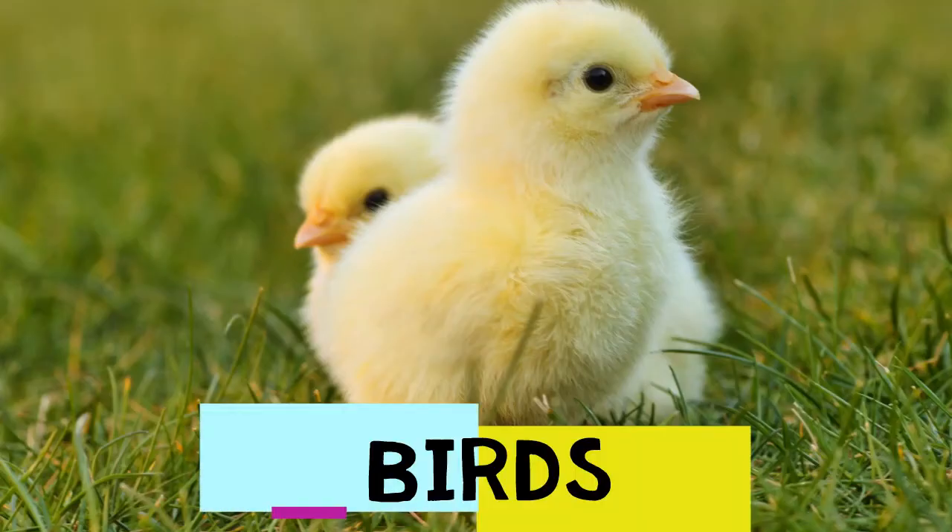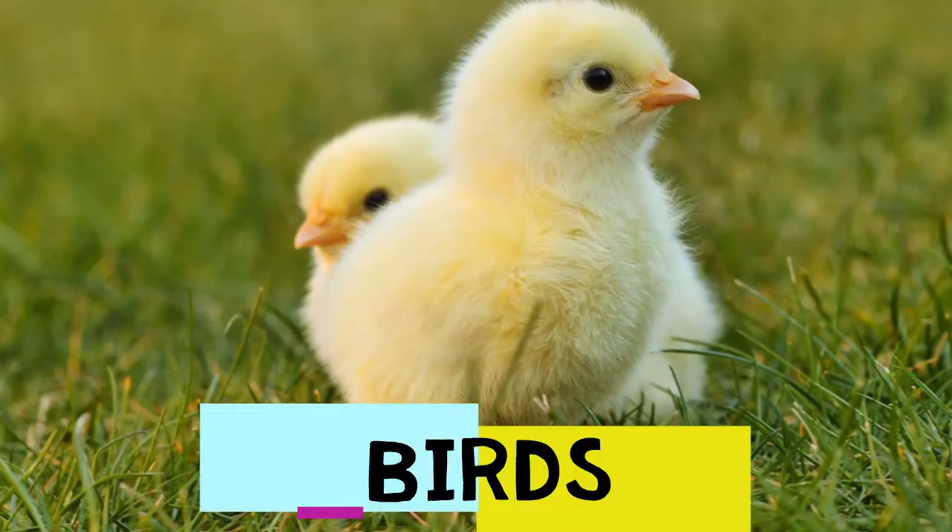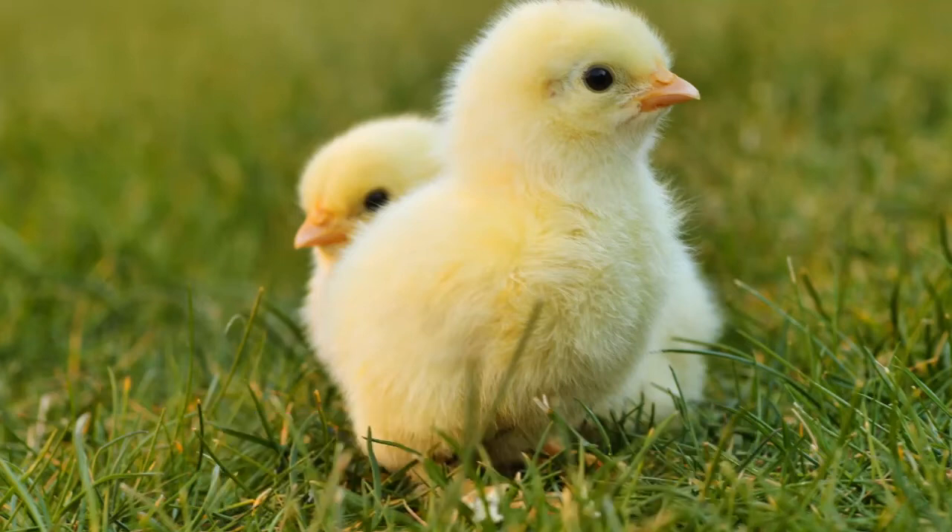As boa constrictors get a bit older, although not yet adults, they will often target birds — hatchlings and chicks specifically. Because young birds are quite brittle, it is especially easy for a young boa to make short work of them. Although not exactly pleasant to discuss, this is the animal kingdom — survival of the fittest.